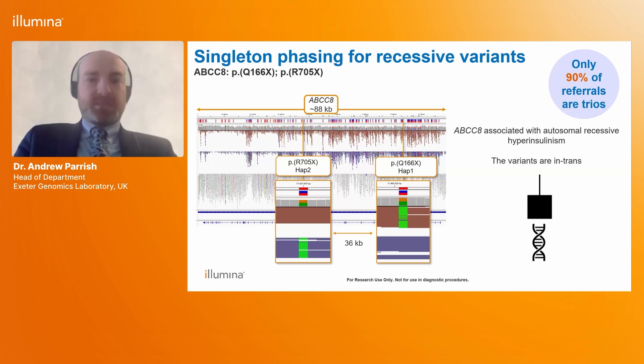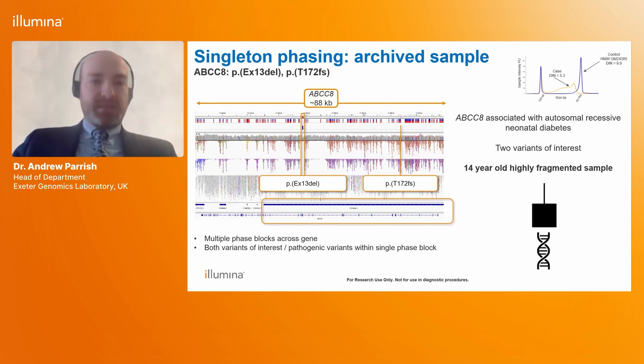As Emma said, there are important limitations when using short-read sequencing in the context of testing a singleton, and one of the main difficulties is phasing variants in recessive conditions. This slide shows the ABCC8 gene, which causes autosomal recessive hyperinsulinism. The gene is 88 kilobases across, and using constellation technology we have a single phase block covering the entirety of the gene. This allows us to easily assign the two identified nonsense variants — which are 36 kilobases apart — to separate haplotypes, demonstrating they are in trans and confirming a diagnosis of autosomal recessive hyperinsulinism due to variants in ABCC8.